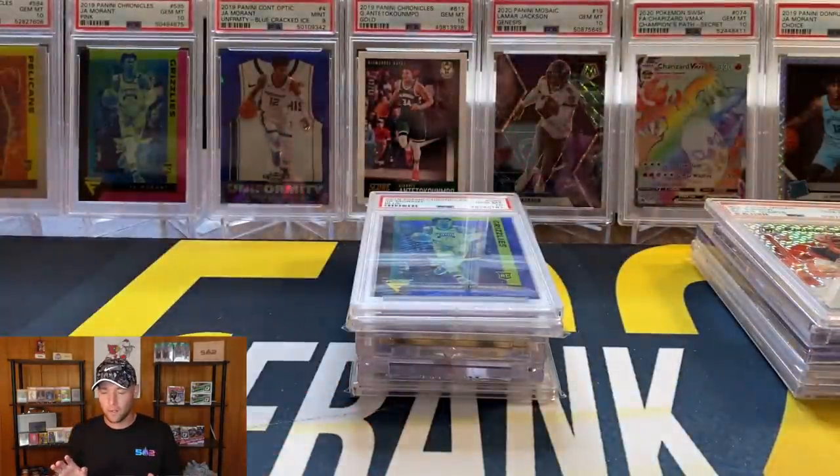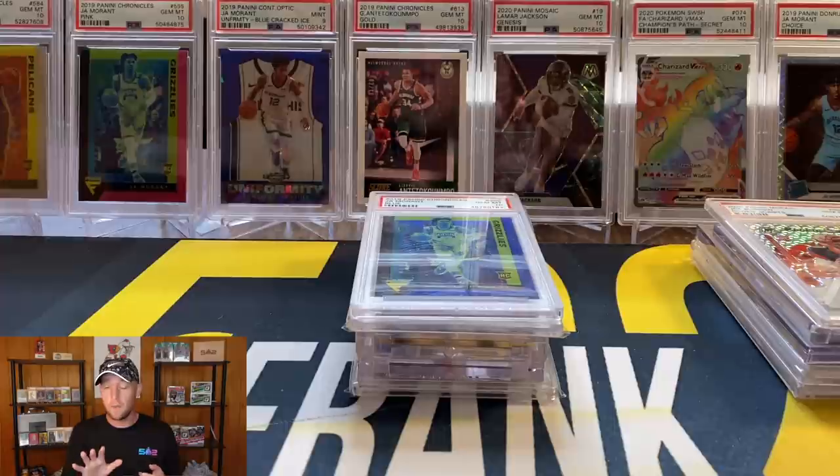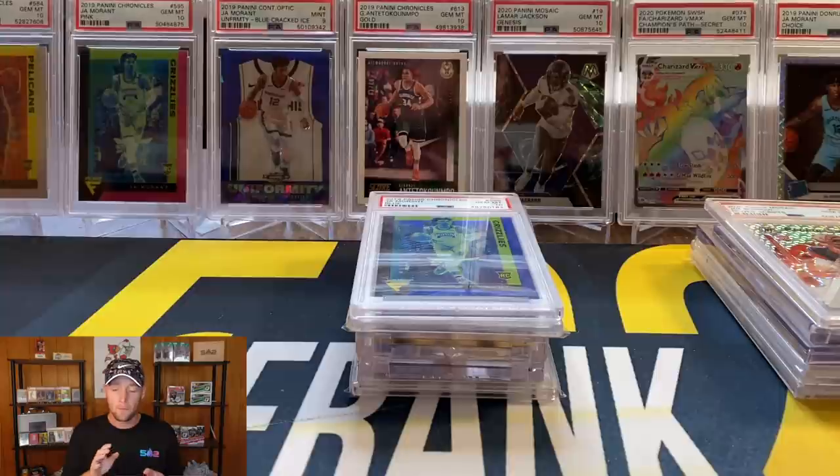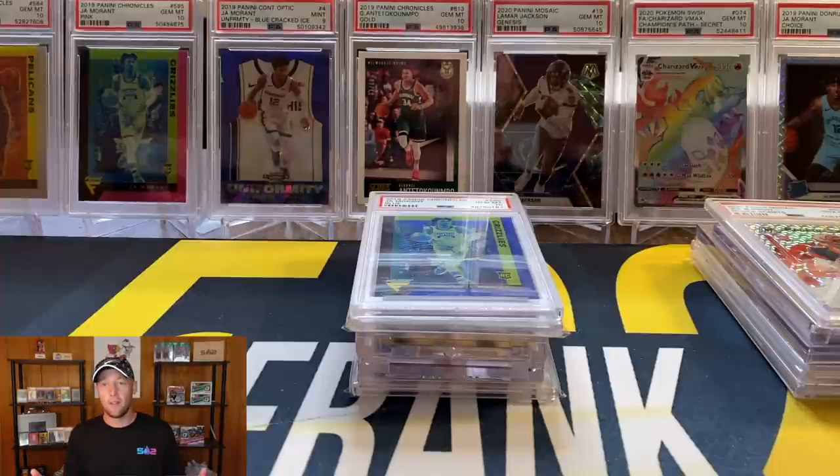I also want to mention that I have two cards that would be on this list but they are currently being graded by PSA. The Kobe Bryant Slam out of Hoops — the green explosion — would definitely be on this list, and the Contenders Optic Ja Morant Auto numbered to 25 would as well. I don't have them in my possession right now, but hopefully those come back soon.